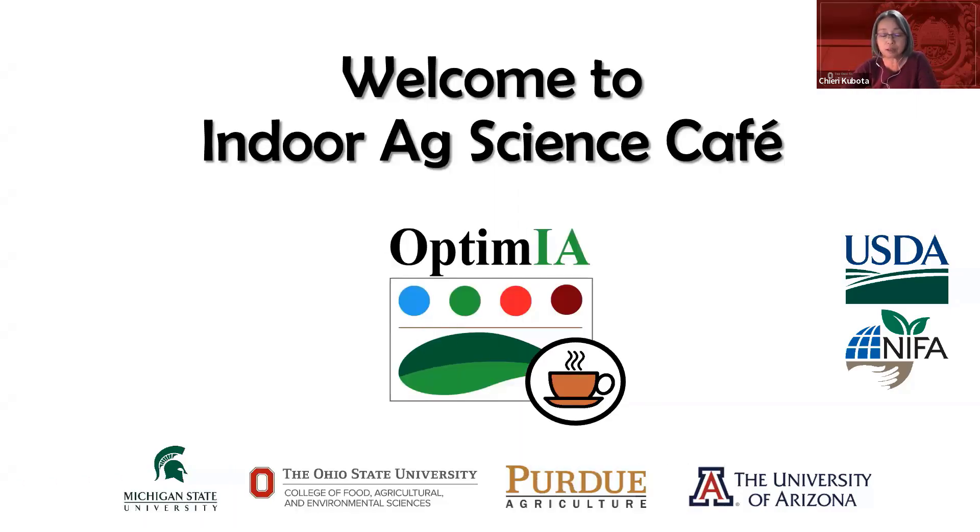Welcome everyone again to the Indoor Ag Science Cafe. This is a funded project by USDA NIFA SCRI, and the leading institution is Michigan State University, with Ohio State, Purdue University, and University of Arizona also participating. This is one of our main outreach programs, and we will continue to respond to the needs of those in the CEA — controlled environment agriculture — indoor agriculture community.